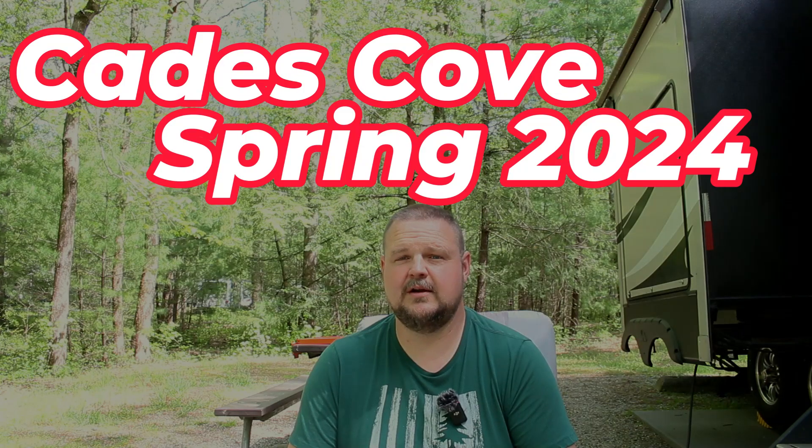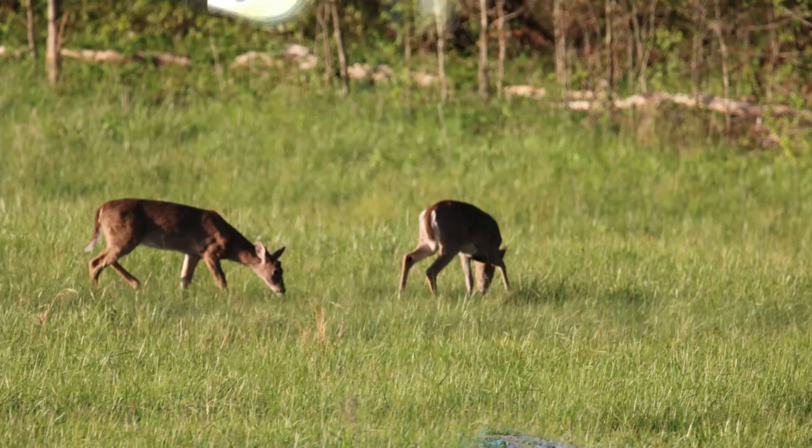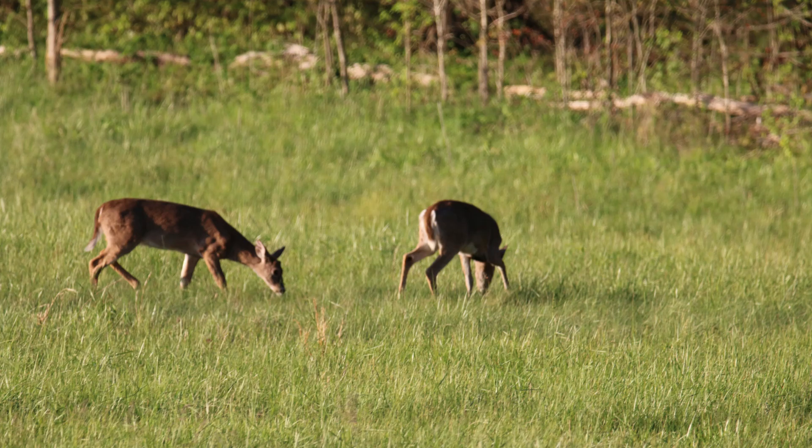Hey guys, it's Barrett with The Gimpy Camper. We're here at Cades Cove Campground in Smoky Mountains National Park. This is one of our favorite places to camp — we've only been here once in the past, but it's just about all the wildlife and stuff here at the park.